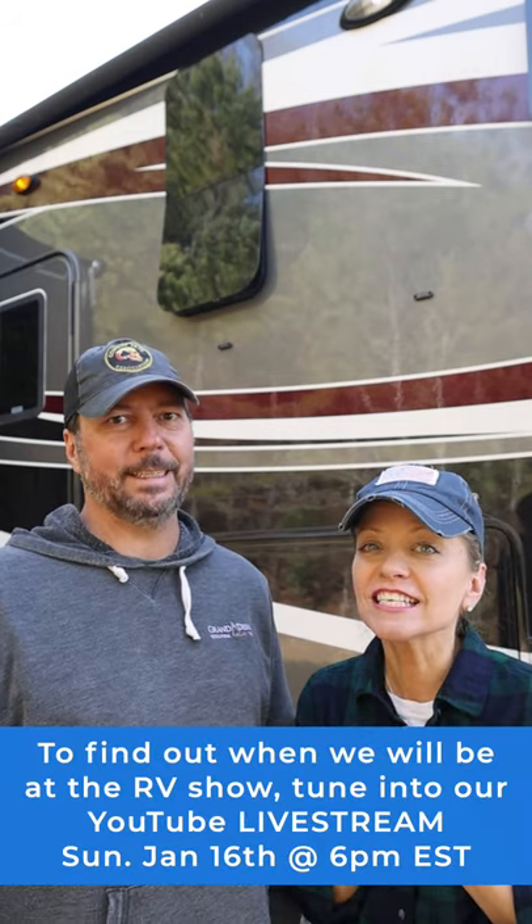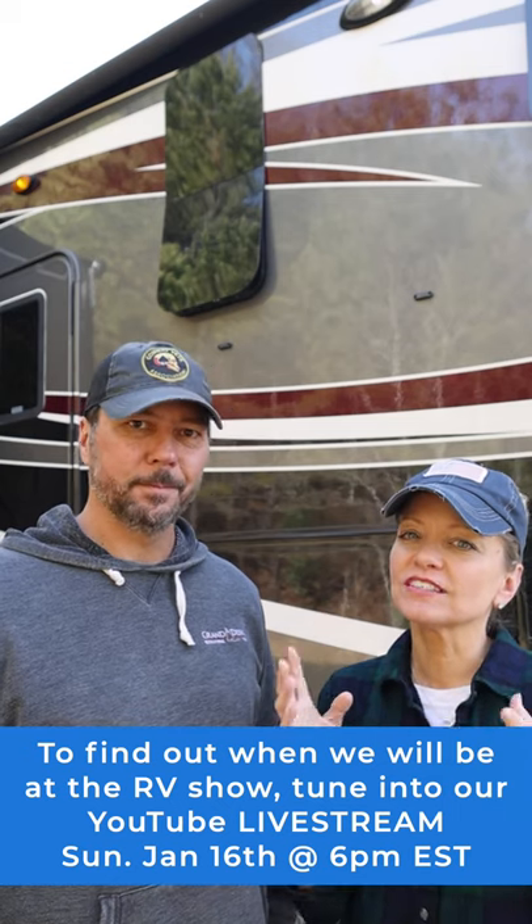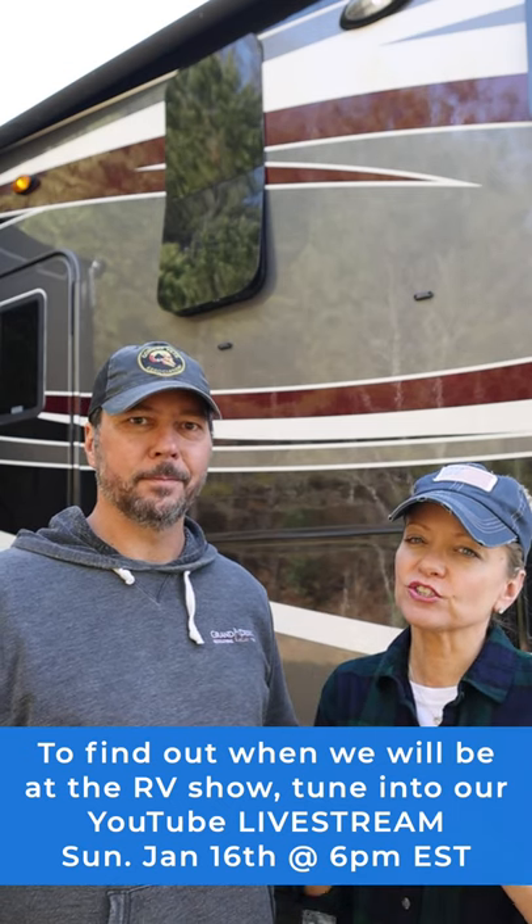We are so excited to get on the road and head down to Florida because we're freezing. And we're pumped to get to go to the Florida RV Super Show.